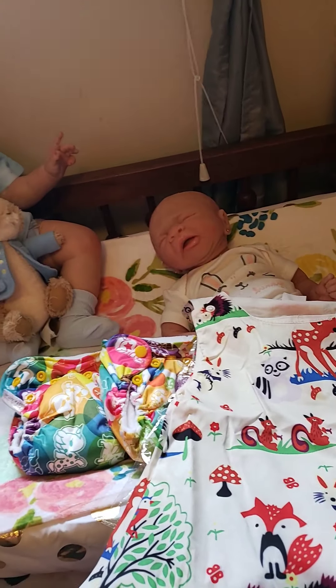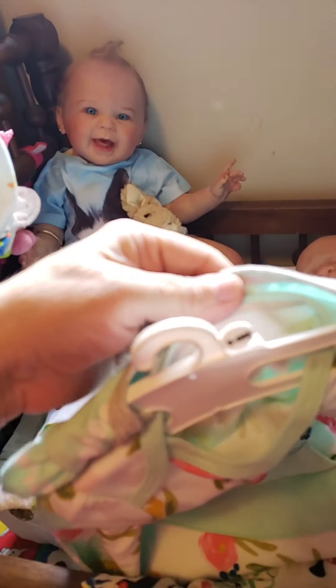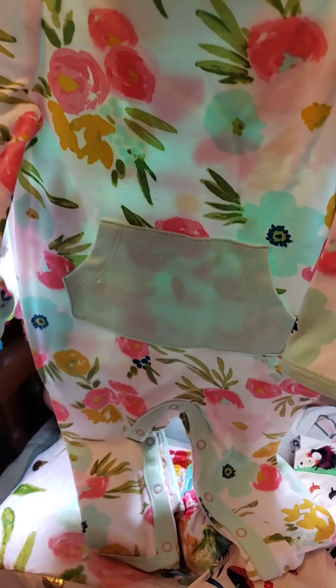From that same Cloud Island series I got two rompers that are six to nine months. One is the Floral Fields pattern and the other is green and white stripes and polka dots.